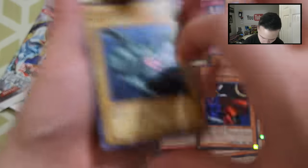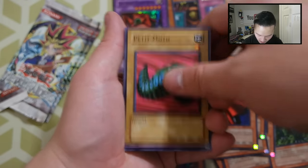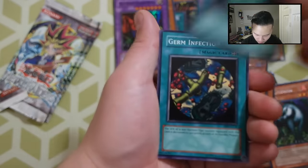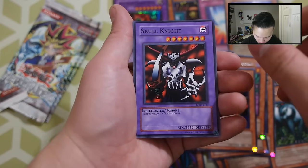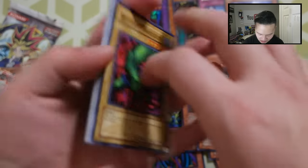Next pack: Share the Pain, Petit Moth, Roaring Ocean Snake, Sangan — really cool, this is our first Sangan — Paralyzing Potion, Germ Infection, Jinso Number Seven, and a Skull Knight. Very cool. Let's go after two more packs. Can we pull something very, very sexy? Let's get it.